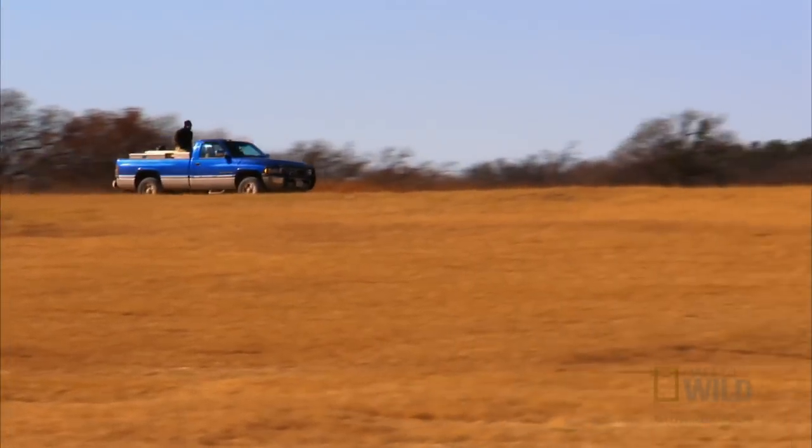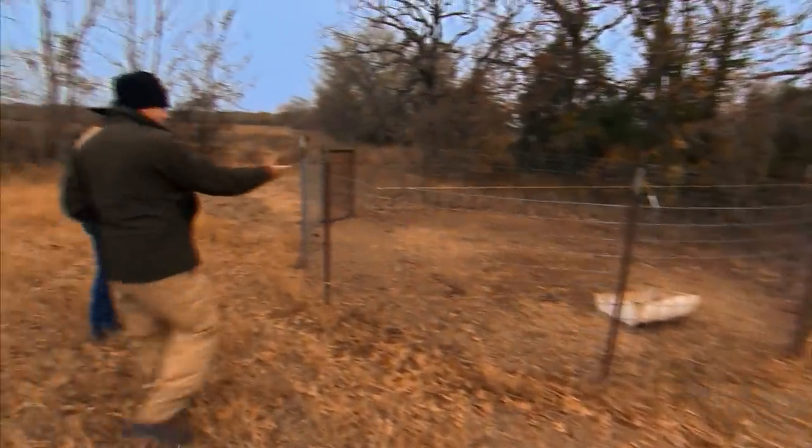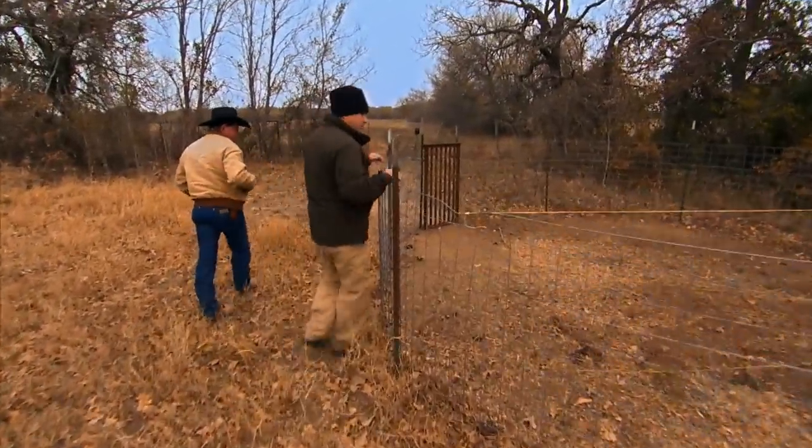Here in Texas, I'm ready to check the traps with Uncle Arnold and DW. First stop, the corral. The trap's been tripped, but no pig.